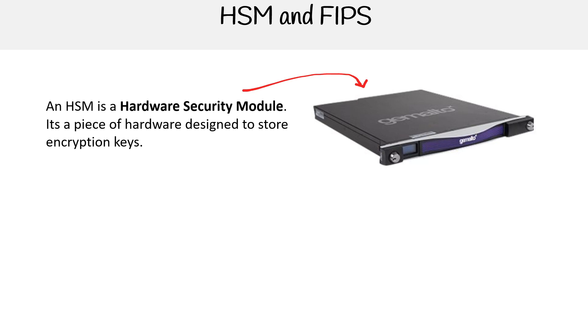These are pieces of hardware that are extremely expensive, but are extremely specialized for holding keys in memory, not even writing them to disk, so that there's no chance of somebody stealing those keys if they were to take the device.